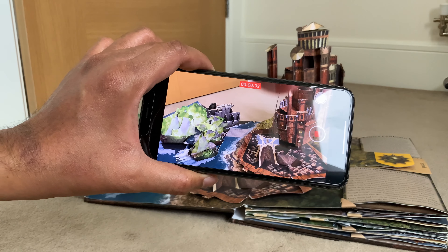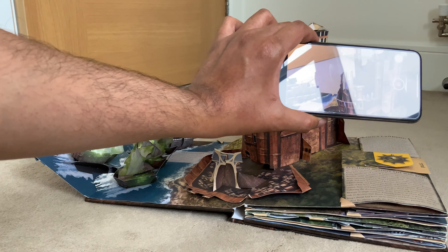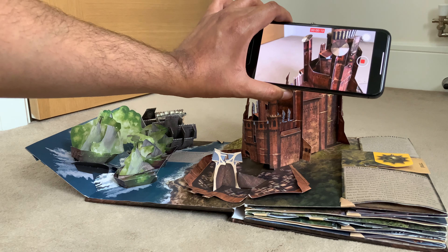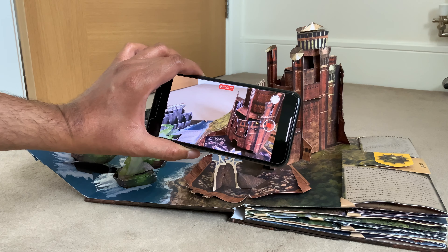On a heavy day's usage I end up with about 20 to 30% remaining. My heavy day's usage consists of a lot of 4K video recording at 30 frames per second — for a 10-minute YouTube video I usually shoot over 40 to 50 minutes of footage.